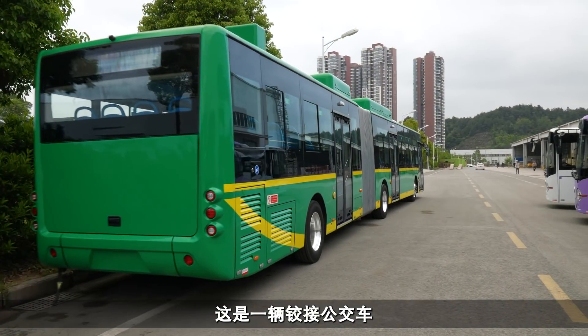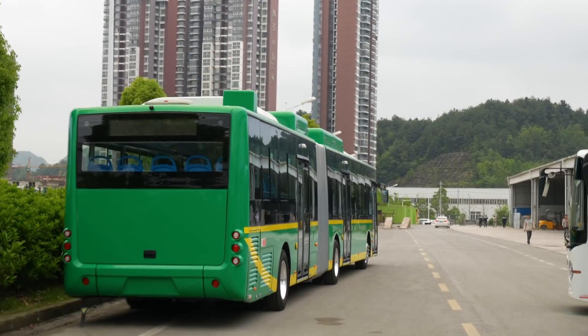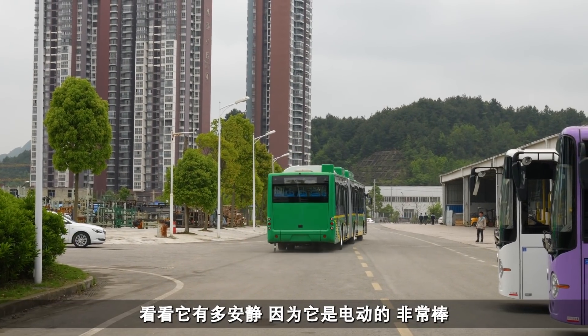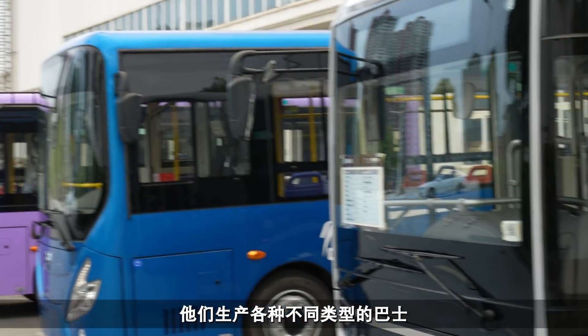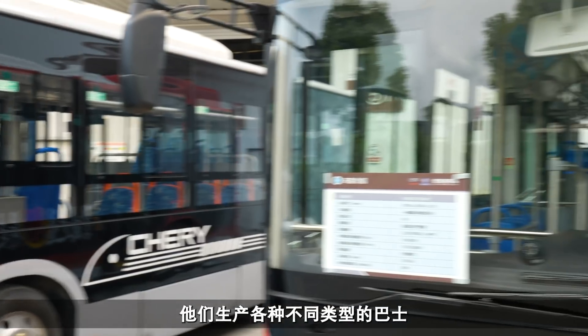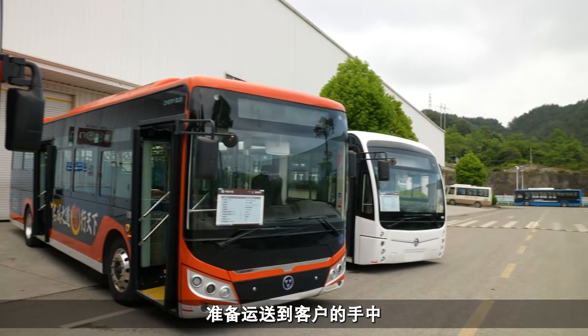So this one is a bendy bus - look at that. See how quiet that is because it's all electric. That's pretty amazing. They manufacture quite a large range of different buses, and I guess these are all finished ones waiting to be delivered to customers.